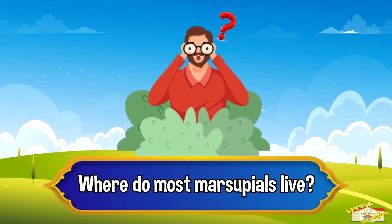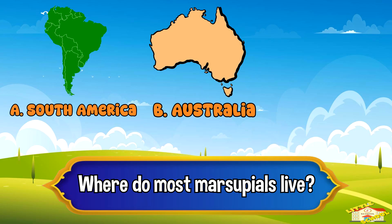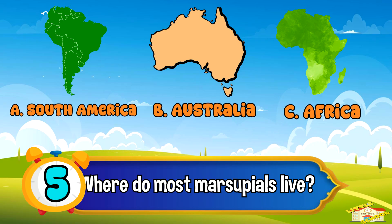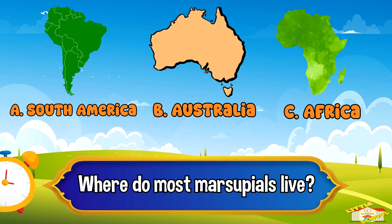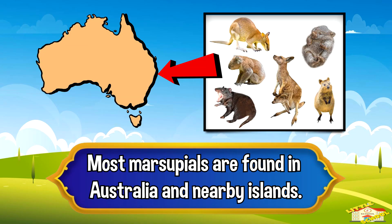Where do marsupials live? A: South America, B: Australia, or C: Africa. Five, four, three, two, one — and the answer is letter B: Australia. Most marsupials are found in Australia and nearby islands.